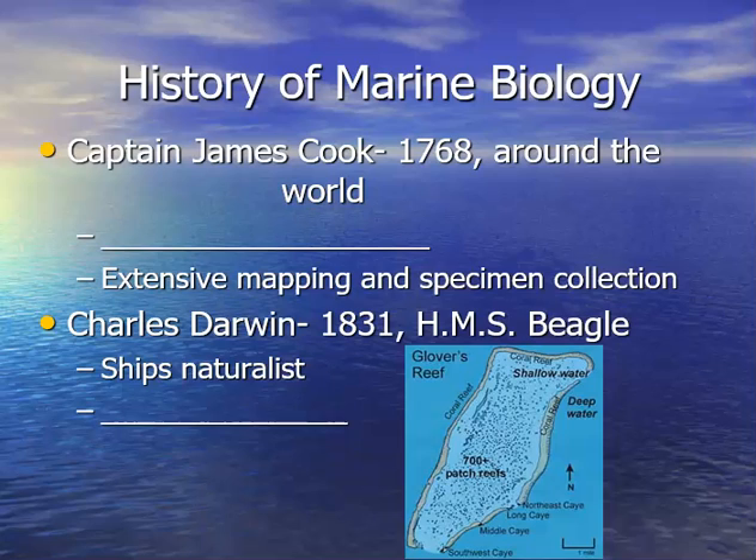In the 1800s we get the famous Charles Darwin. In 1831, he embarked on a five-year journey on the HMS Beagle. His job was to be a naturalist — collect specimens, identify them, tag them, and send them back to England. What Darwin did for the field of marine biology was come up with an explanation for how atolls form. Atolls are unique geological structures that occur in the oceans. Darwin figured this out back in the 1830s and 40s, and we're still using that knowledge today when visiting places like Glover's Reef.